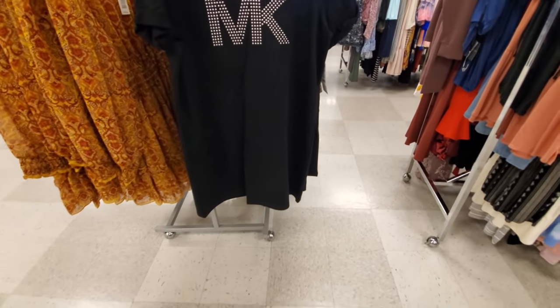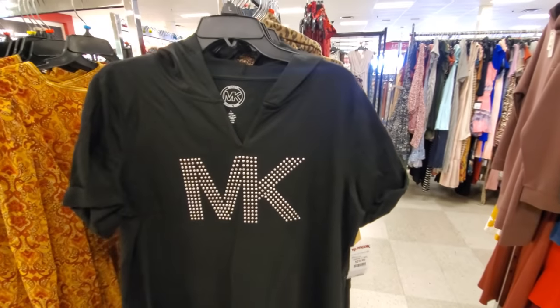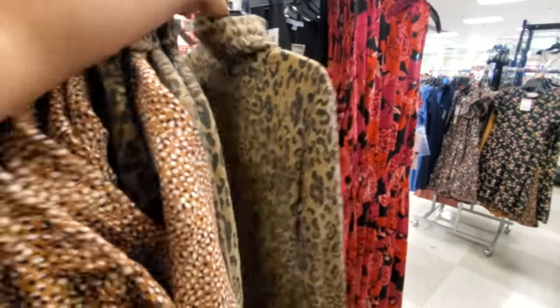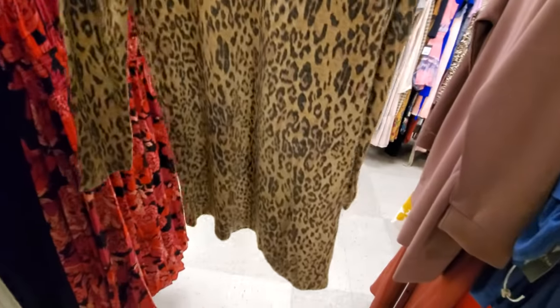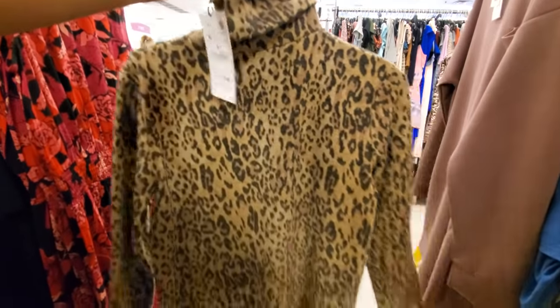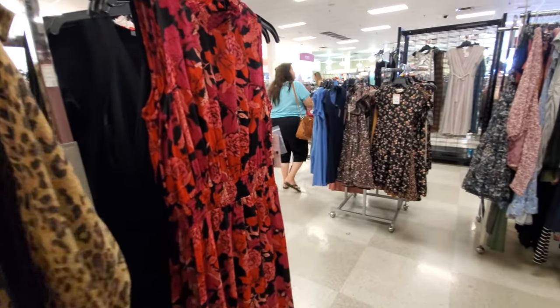A Michael Kors — it has a hoodie, for $30. It goes up to double X here. And here's like this leopard one — let me bring it out. It's by Zara. It's like a mock neck or turtleneck, whatever you want to call it — more for like a fall, winter-ish. Paired up with boots. Can't find the price but for Zara it says $30.